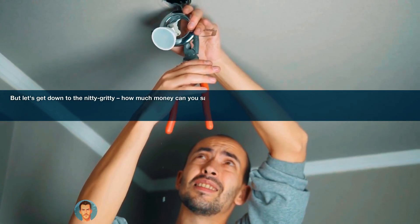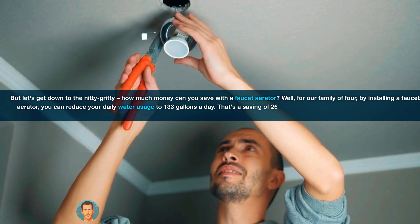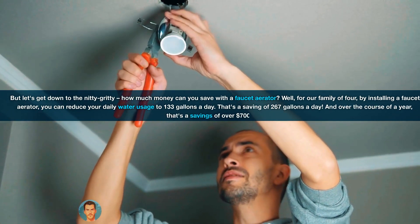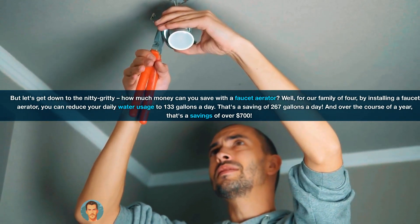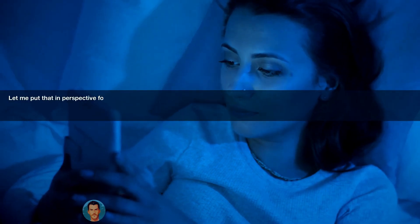But let's get down to the nitty-gritty. How much money can you save with a faucet aerator? Well, for our family of four, by installing a faucet aerator, you can reduce your daily water usage to 133 gallons a day. That's a saving of 267 gallons a day, and over the course of a year, that's a savings of over $700.